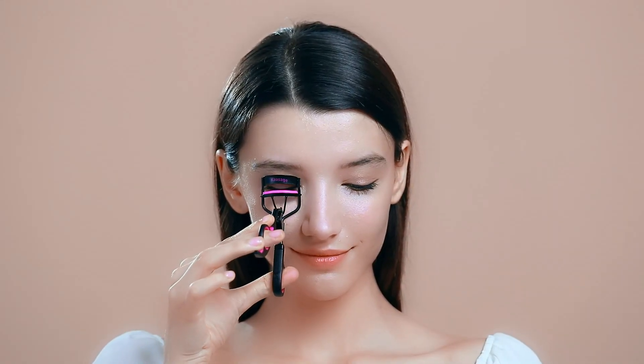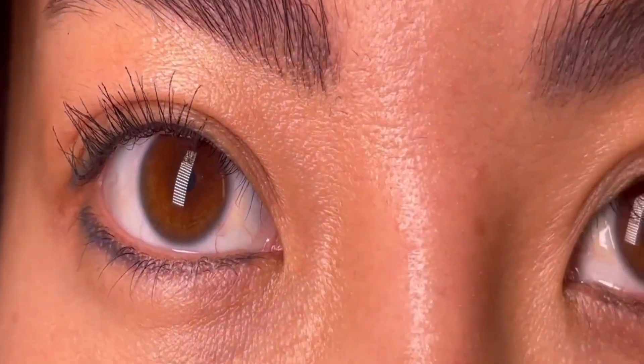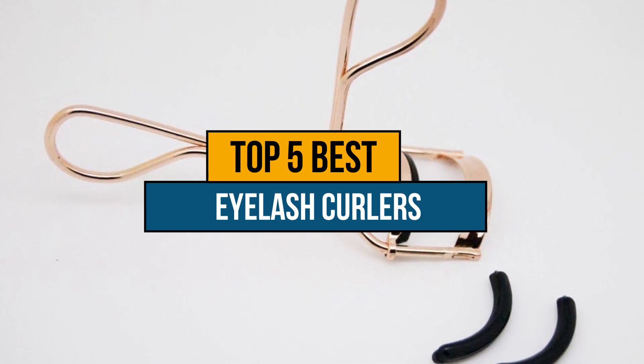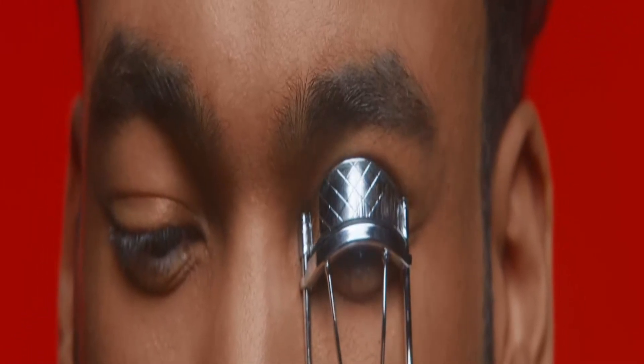Hey guys, if you are looking for the best eyelash curlers for short lashes, you chose the right video. In this video, we have listed the top 5 best eyelash curlers for short lashes. If you want to know the price and more information about the products mentioned in this video, you may check the link in the description box below.